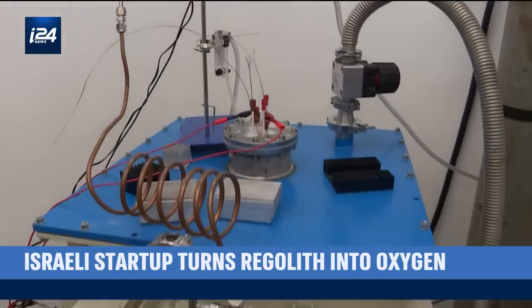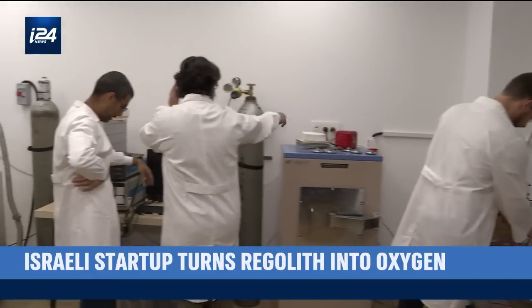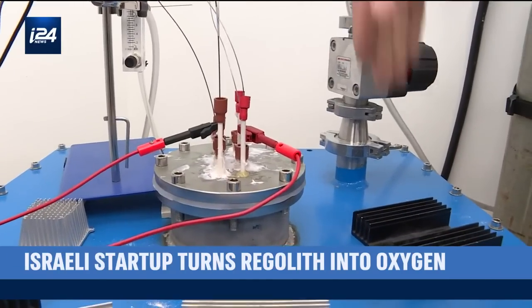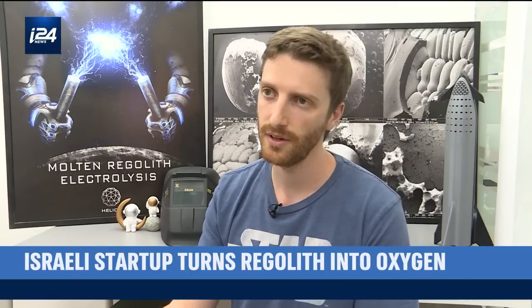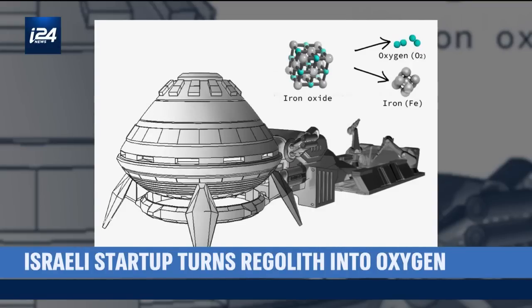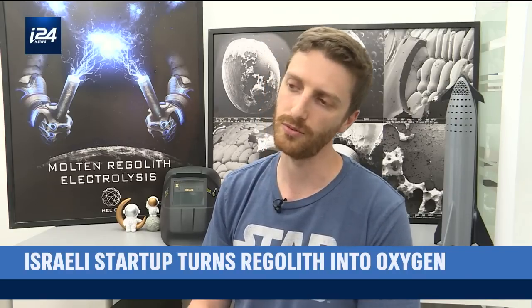Molten regolith electrolysis has already been accomplished on a small scale in laboratory settings in the past and at the Helios lab. But Helios' concept goes bigger and addresses several variables for conditions off-world, such as operating in a vacuum, exposure to cosmic radiation, and finding energy-efficient ways to power the furnaces. Our research and work is on scaling up that reactor, developing a different set of electrodes, different reactor-shaped geometry and materials that allows the scale-up of the process. We gave ourselves a benchmark for what we think should be a reasonable-sized reactor that is commercially viable — and that would be to be able to produce 1,000 tons of oxygen a month.